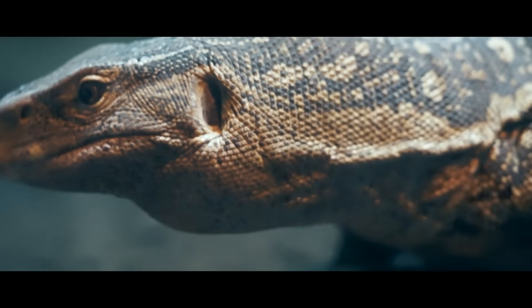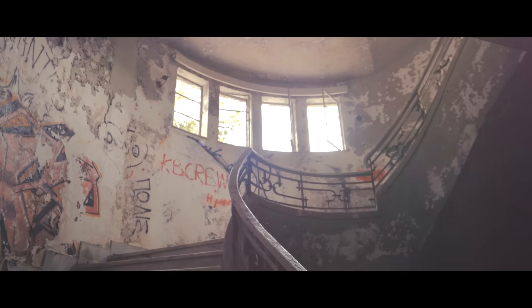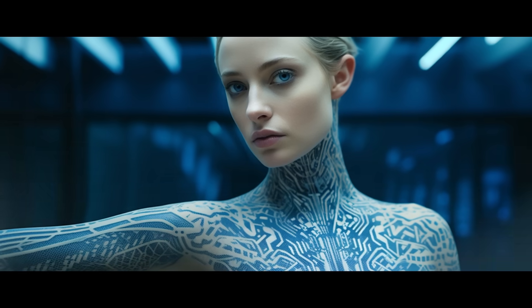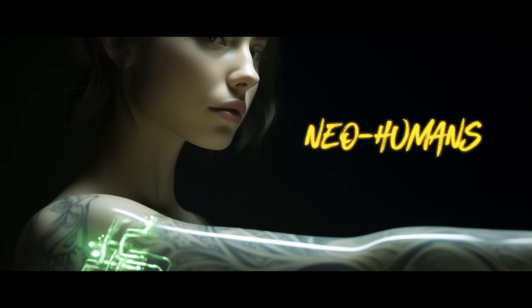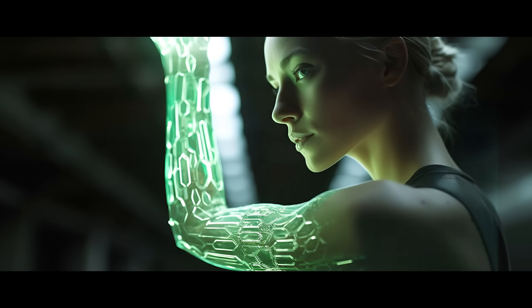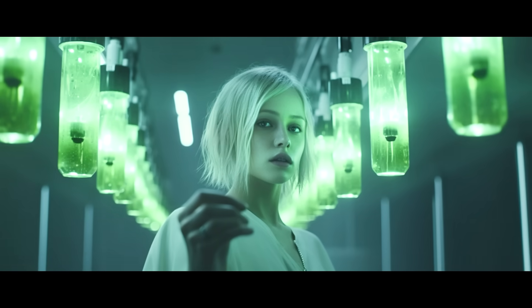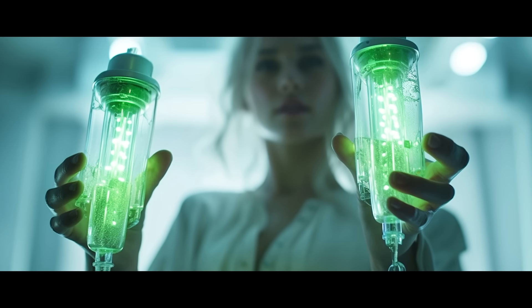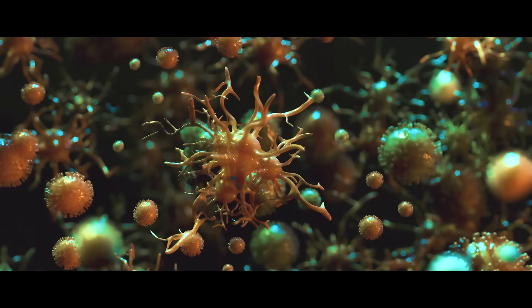But what happens to our environment when humans begin to engineer life and they become an invasive species? And what is going on underground in the labs of biohackers hidden from regulations? And if human bodies are bioengineered, would we evolve into a new species of life altogether, becoming less human and more alien? Humanity will no longer be observers of nature, but the masters of it. This is the next phase in humanity's evolution, and it begins with bioprinting.